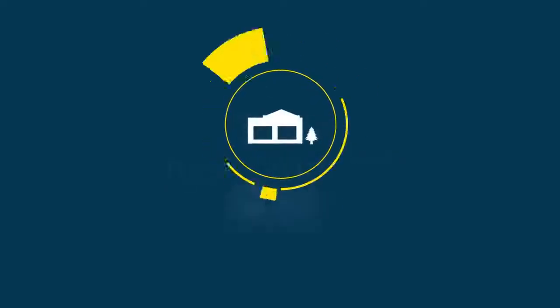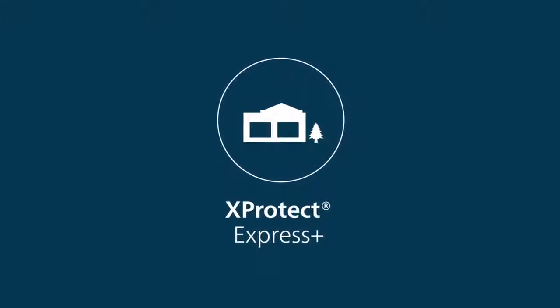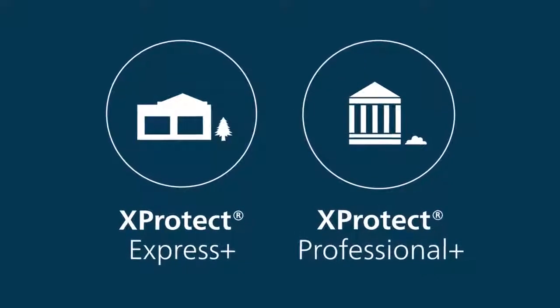That's why we are excited to introduce two new products: XProtect Express Plus, the ideal VMS for smaller companies, and XProtect Professional Plus, a more advanced VMS designed for mid-sized companies.